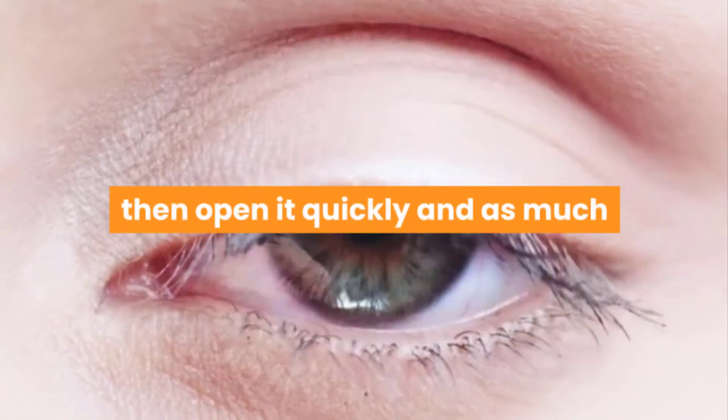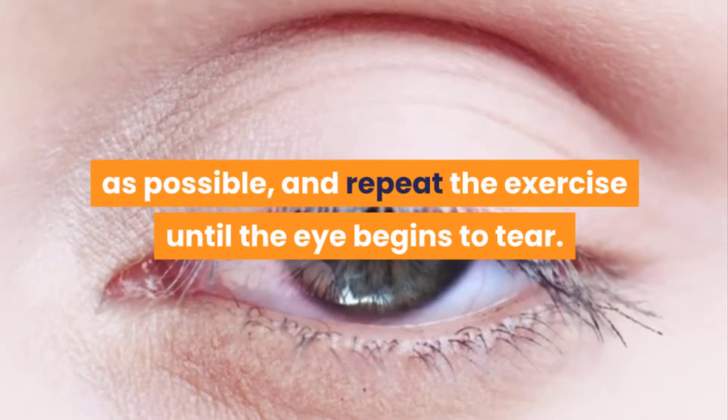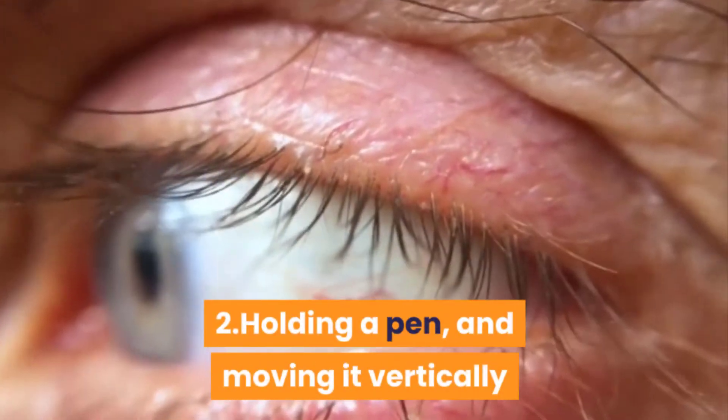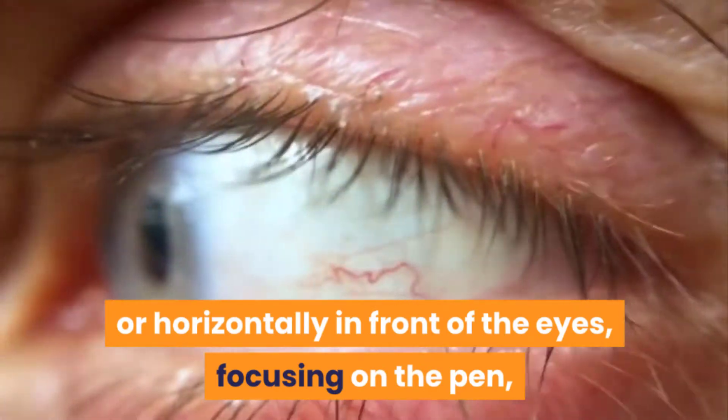then open it quickly and as much as possible, and repeat the exercise until the eye begins to tear. Two — hold a pen and move it vertically or horizontally in front of the eyes, focusing on the pen and continuing